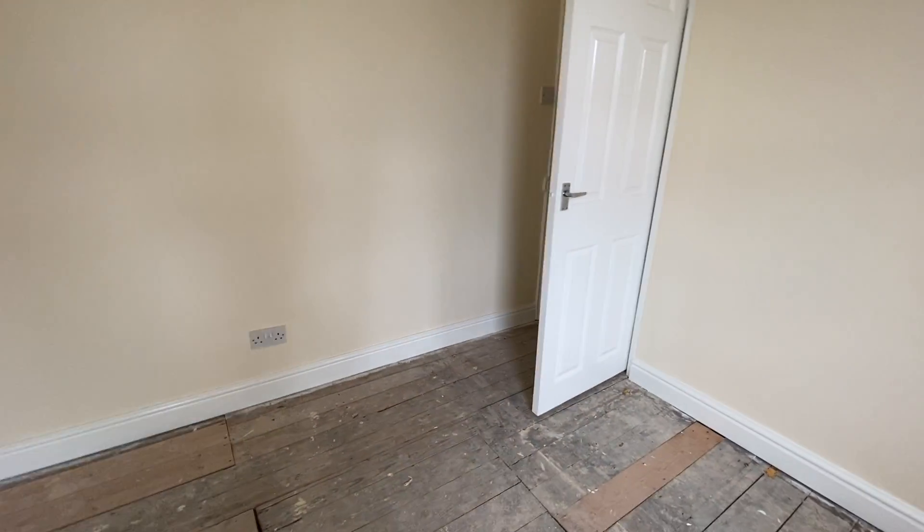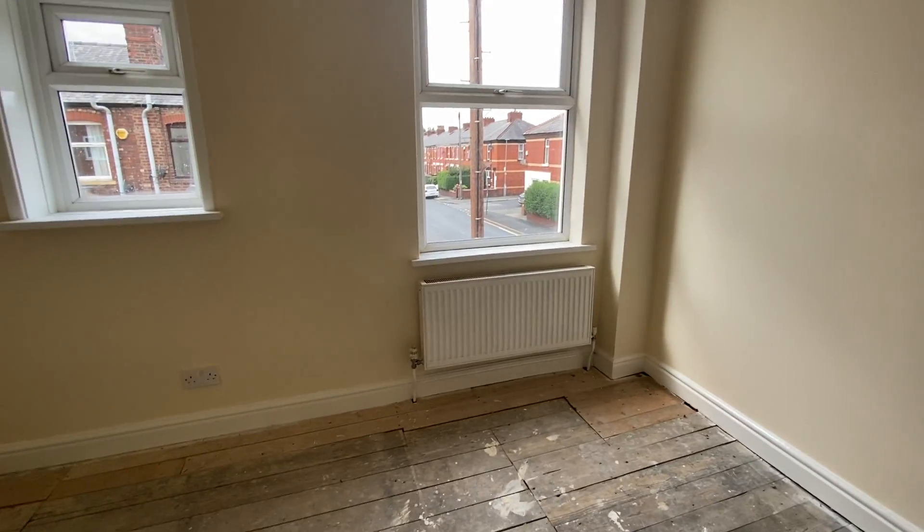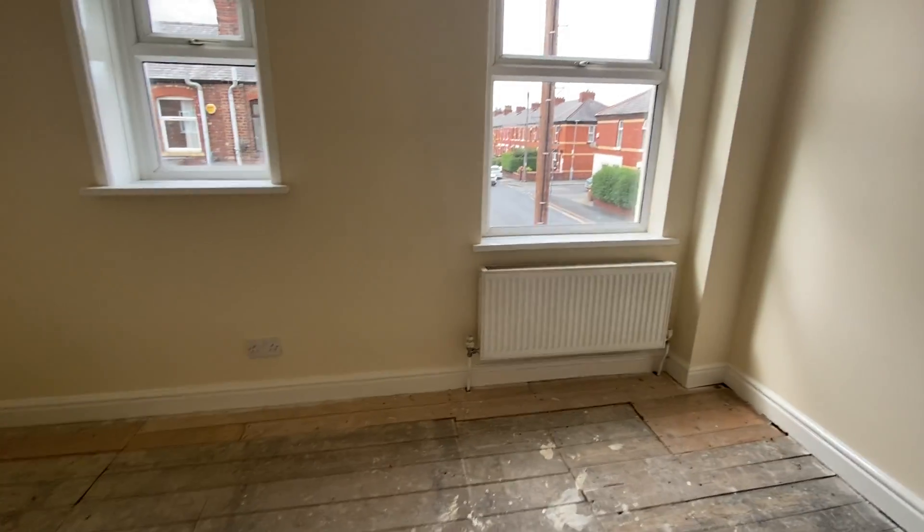Just down the road is a school. You've got Crown Point Shopping Centre five minutes walk, Lidl two minutes walk, and the High Street another two minutes walk. So this property is in an ideal location.